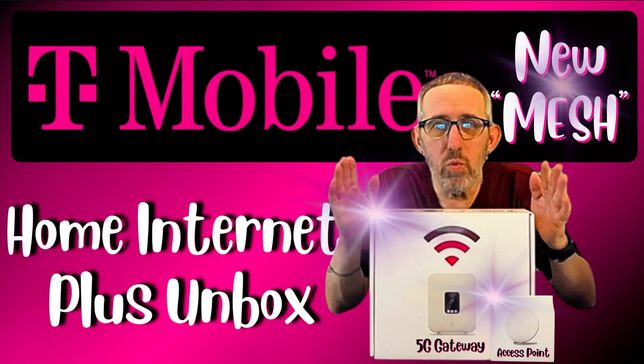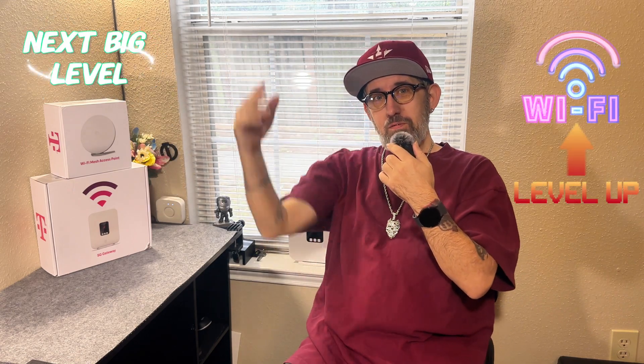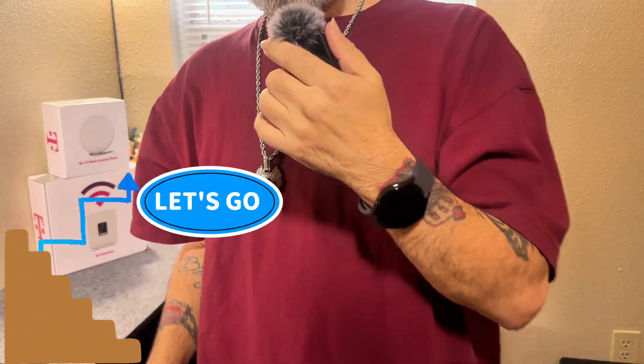T-Mobile is shaking up things with some seriously cool new upgrades to their home internet setup. If you've ever been struggling with Wi-Fi dead zones or weak signals, it's time for your Wi-Fi to go to the next big level. So now let's talk speed.